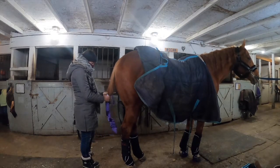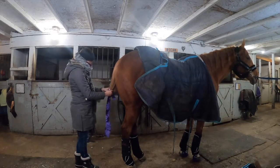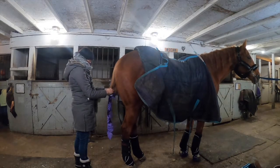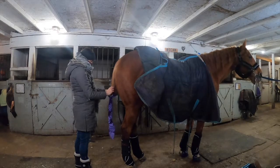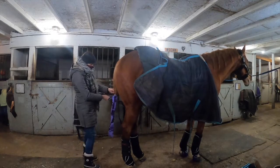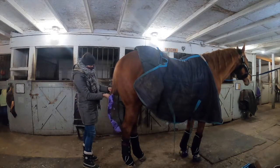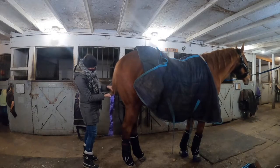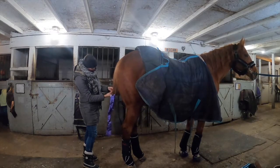Once the tail is braided I put a new tail bag on. For those wondering how a tail bag works and how to tie it, I'll put a link in the info button so you can see how I do it and how it holds for the whole week.